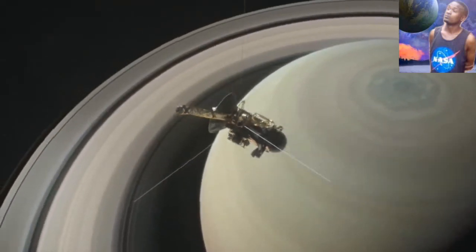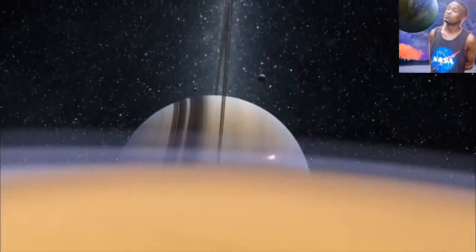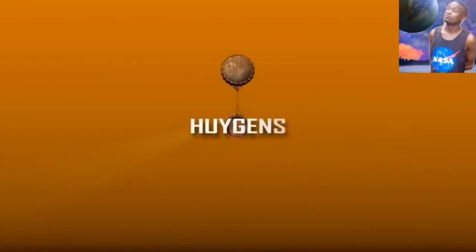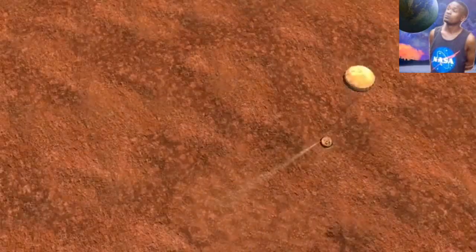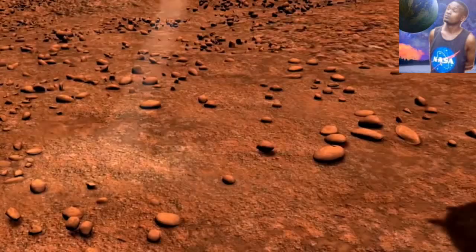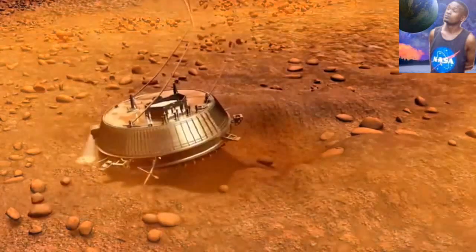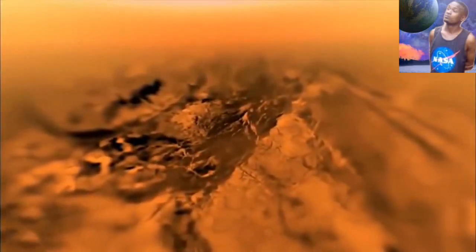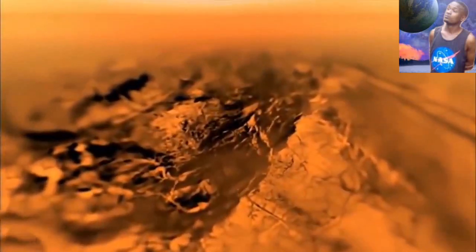With NASA planning to land on the surface again — we have already been to Titan before with the Cassini mission. On January 14, 2005, Cassini released its small probe called Huygens, which made a two-and-a-half-hour descent to the surface. Huygens landed surrounded by rounded rocks of ice, solid dry remnants of Earth-like terrain, and rivers of liquid methane were discovered.